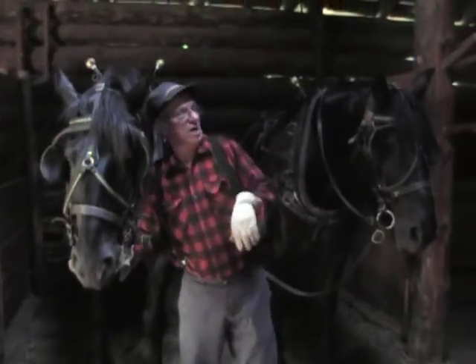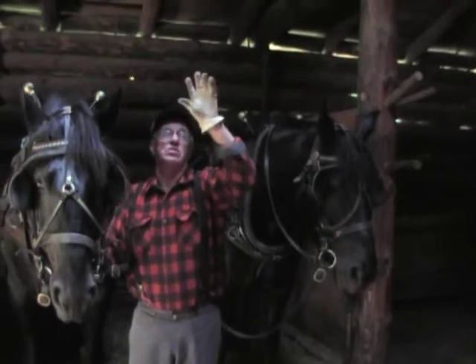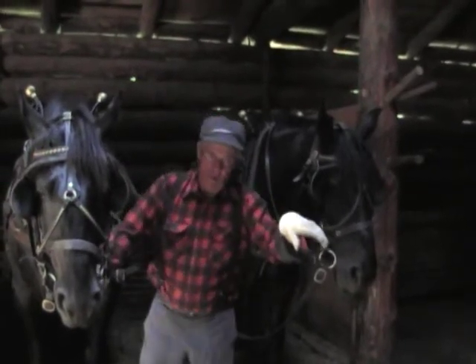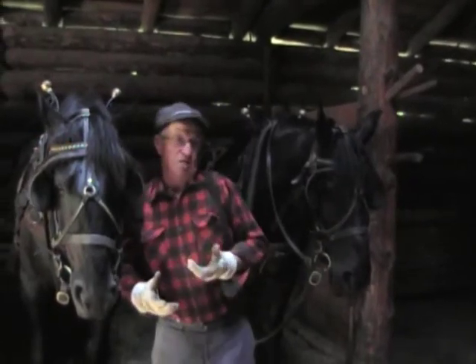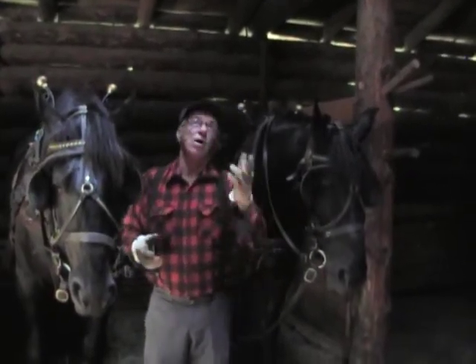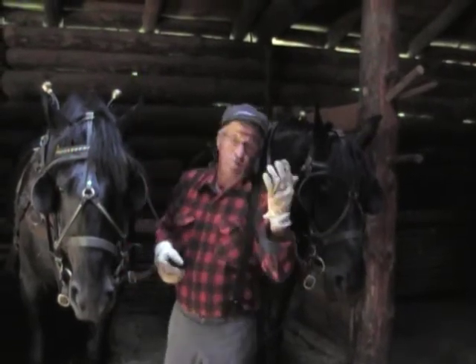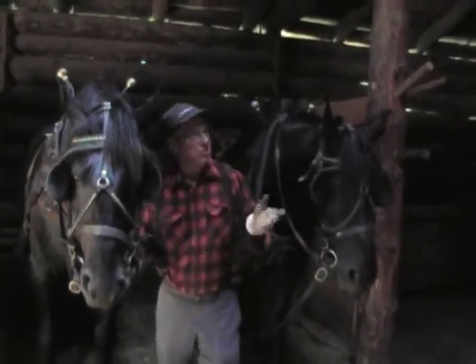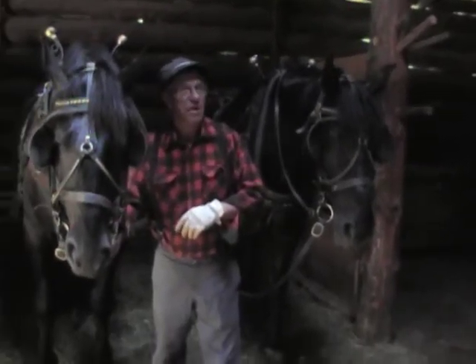The barn is also built to kind of protect the horses. You notice there's air spaces between the logs and the skyline. So at night when the horses come in, we're going to close up the big doors, and from the body heat, the horses' temperature is going to come up in the barn. We'll open up the skylights — it's going to let the moist, smelly air out and bring fresh air past the horses' faces so we always have fresh air for the horses.